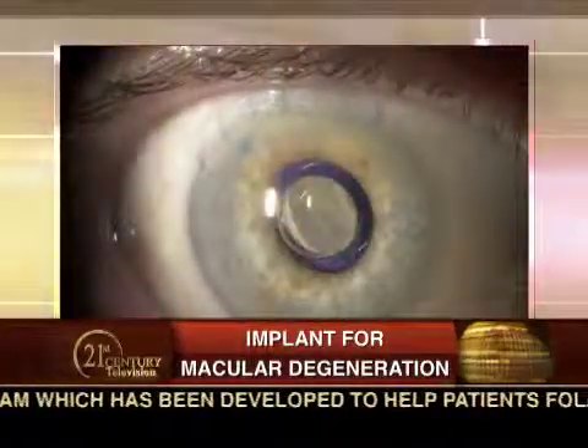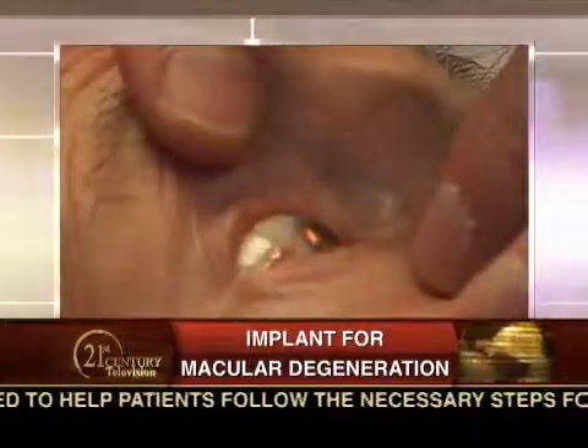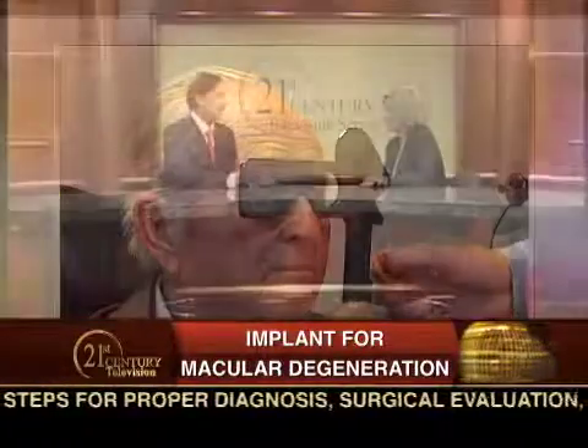Joaquin, what exactly does the telescope implant do? What are its benefits? The telescope projects an image over healthy retina at three times normal size. So instead of relying just on the macula, which has been affected by the disease and no longer functions properly, it utilizes the peripheral retina to regain the central vision that's been lost due to the macula no longer functioning properly.